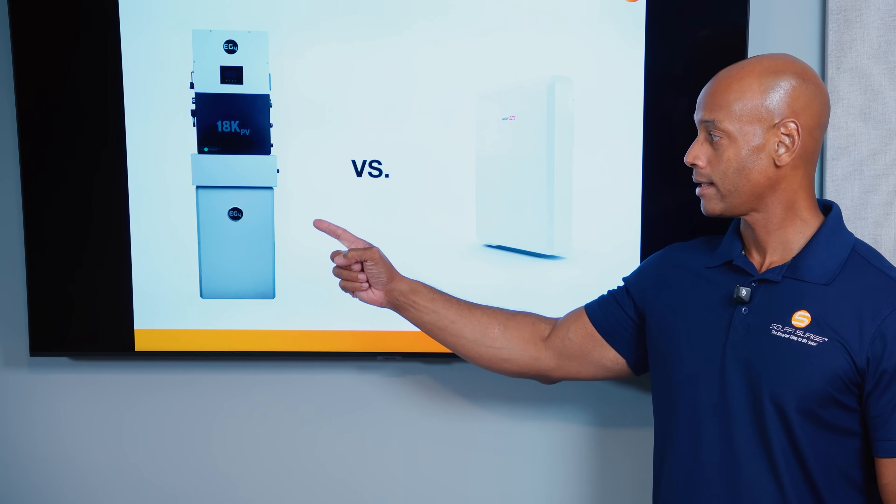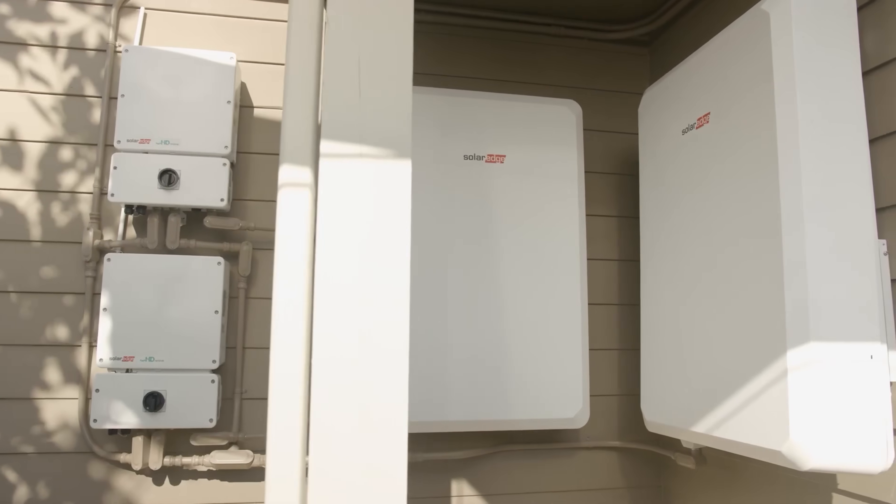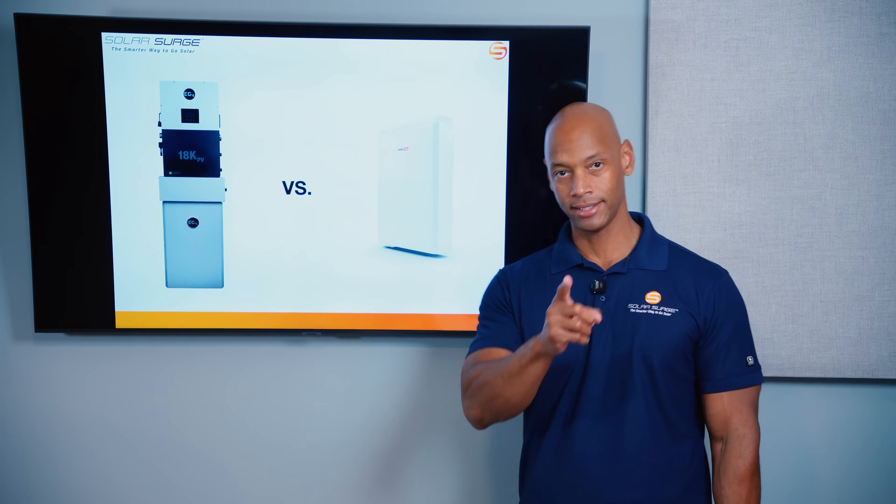EG4 PowerPro ESS versus SolarEdge home battery. Which is the best home battery storage system on the market today? I'm going to be answering that question and teaching you all about these two market-leading batteries in today's video.